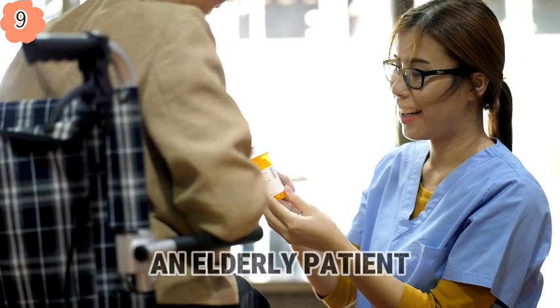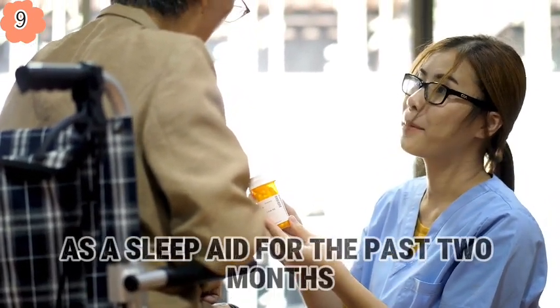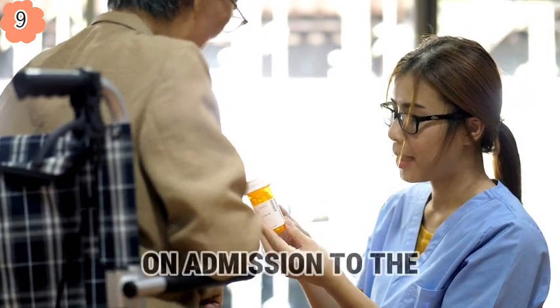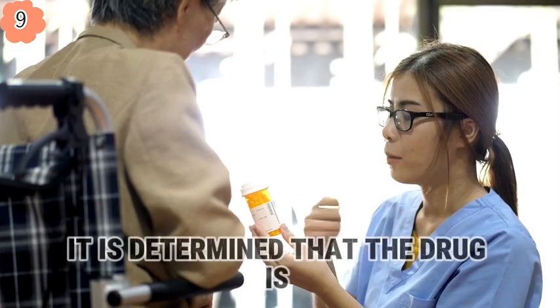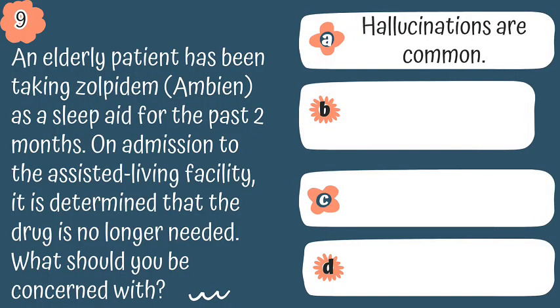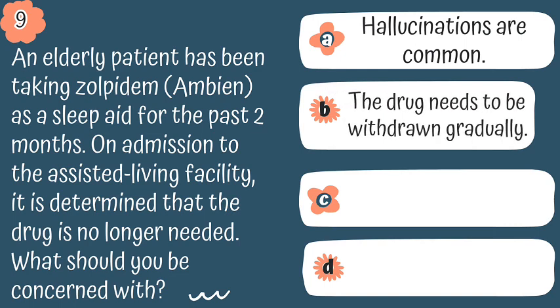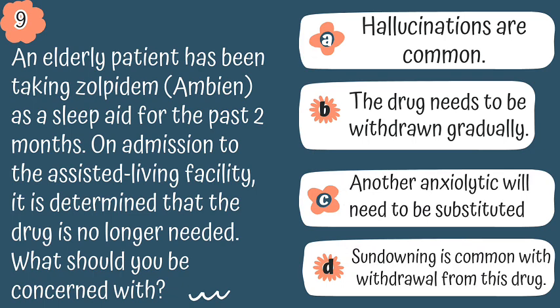Question 9. An elderly patient has been taking Ambien as a sleep aid for the past two months. On admission to the assisted living facility, it is determined that the drug is no longer needed. What should you be concerned with? A, hallucinations are common; B, the drug needs to be withdrawn gradually; C, another anxiolytic will need to be substituted; or D, sundowning is a common withdrawal from this drug.